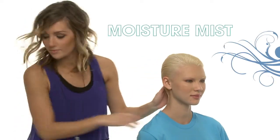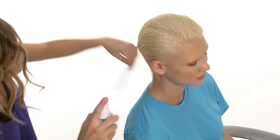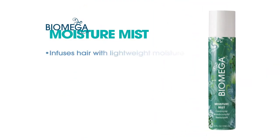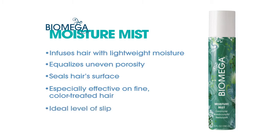Biomega Moisture Mist is the conditioning companion that completes the Biomega Volume Regimen. Polynesian Orchid and Hibiscus Extracts infuse hair with lightweight moisture, equalizing uneven porosity and sealing the surface. Moisture Mist works well on all hair types, but is especially effective on fine, color-treated hair that's prone to tangling and dryness. This ultralight leave-in conditioner provides the ideal level of slip for easy detangling and stress-free styling.